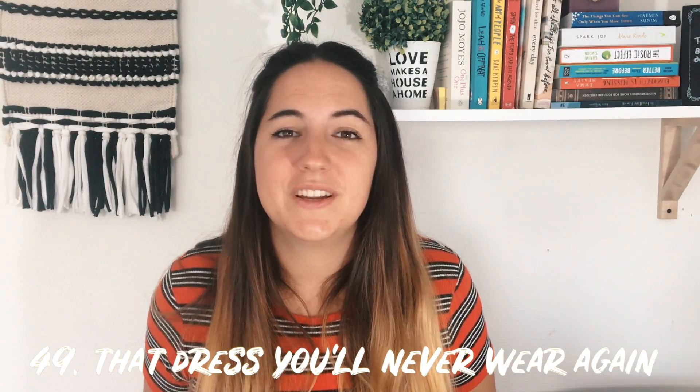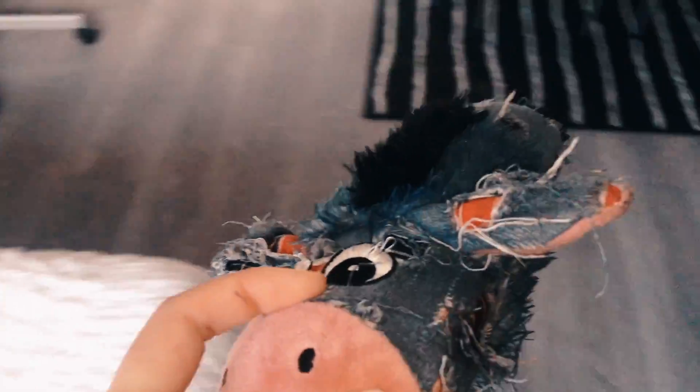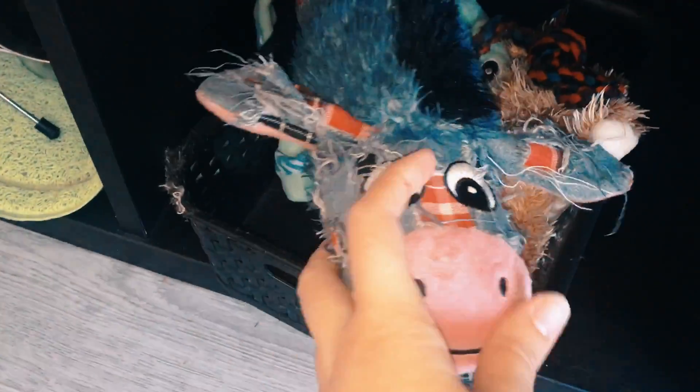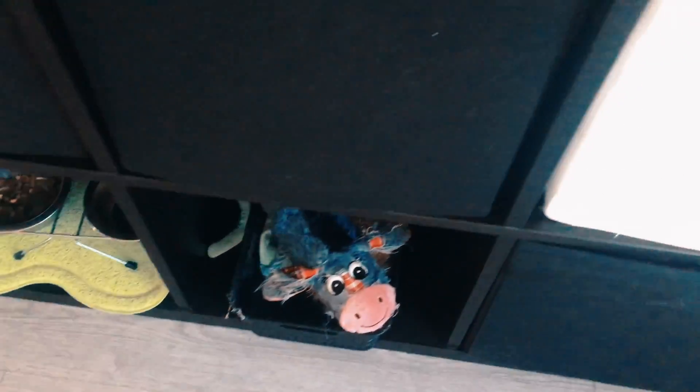Next is that dress you'll never wear again — maybe it's your high school prom dress and you know you're never going to wear it. Last but not least, number 50 is a bonus for pet lovers. I have a dog — go through your pet's stuff. I have a box with towels, blankets, and treats. See if any toys are too used up and toss them out if your pet is not going to use them anymore.